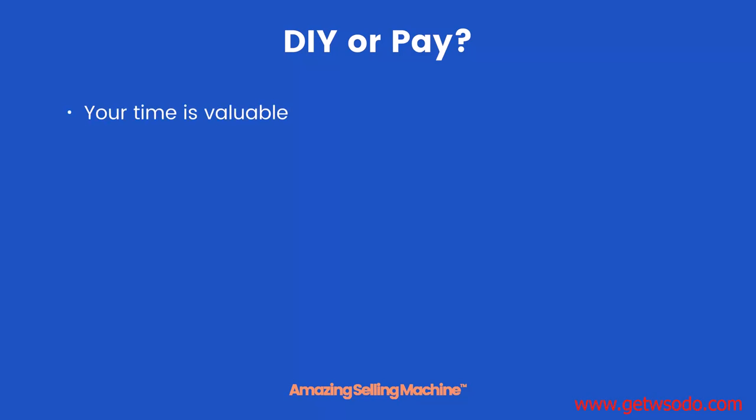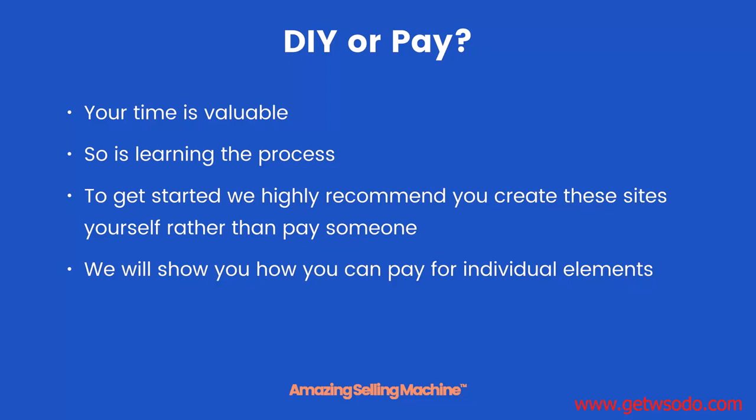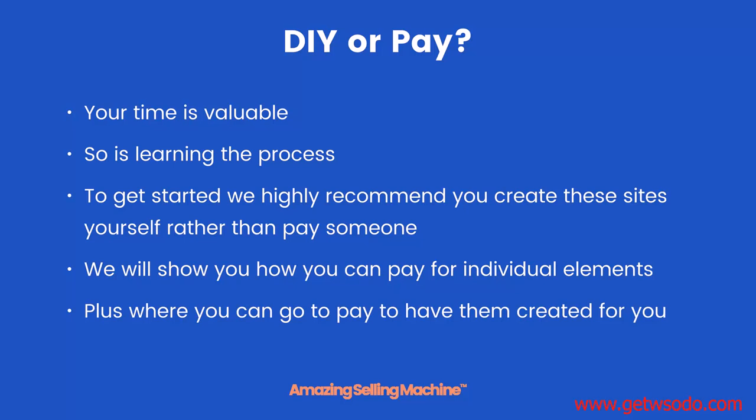So should you do it yourself or pay? Your time is valuable but so is the learning process. To get started we highly recommend you create these sites yourself rather than pay someone, as it is much easier than you might think. We will show you how you can pay for individual elements relatively cheaply if you wish, and also where you can go to have them created for you.